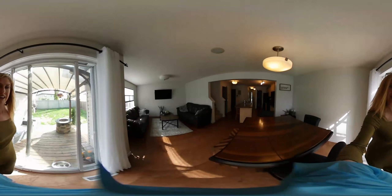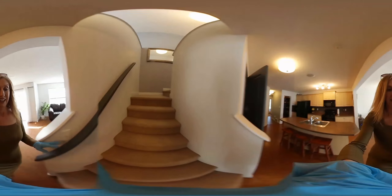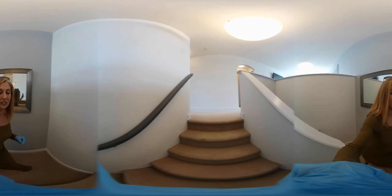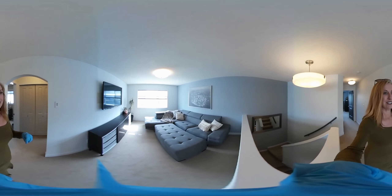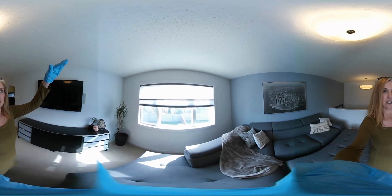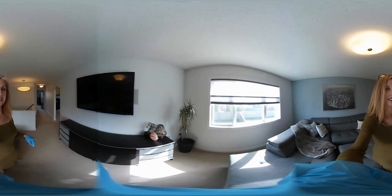Upstairs, we'll take a peek. There are three bedrooms upstairs and a nice little bonus area. The carpet's in really good shape, neutral paint on the walls — kind of a light gray. There's a living room area up here with a nice big window and custom blinds with a silhouette on the top and more privacy on the bottom.